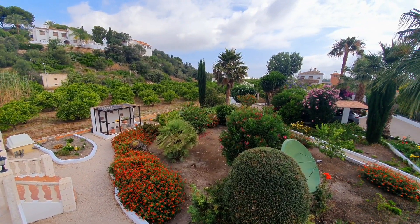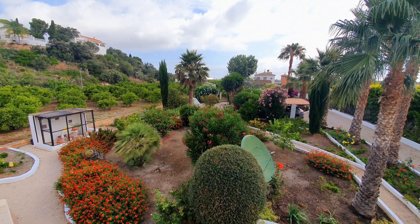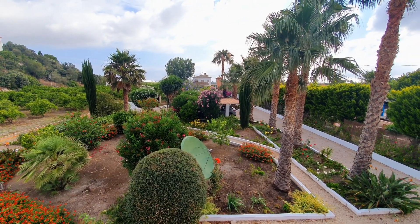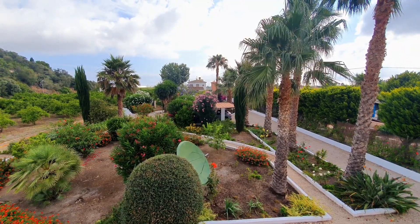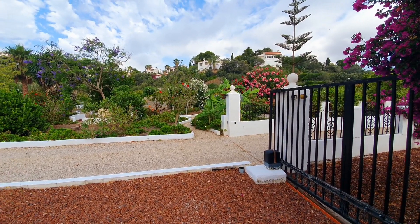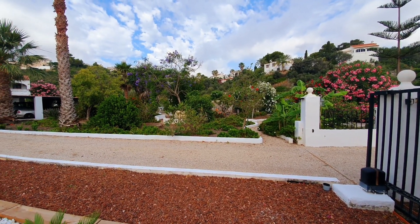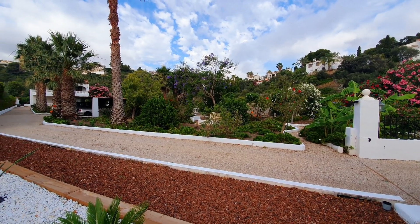Looking out from the balcony upstairs over this garden, it really is quite an impressive garden — and it's relatively low maintenance for the size of it. Paths meander through and there are a couple of little seating areas. There are so many flowering plants and shrubs: oleander, hibiscus, bird of paradise, bougainvillea, roses and lilies. You've also got fruit trees: nispero, olive, banana, and the fig tree we saw earlier.